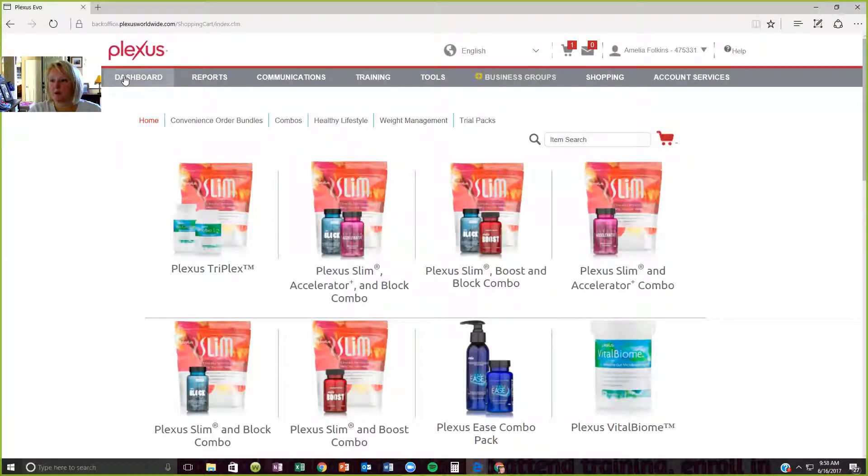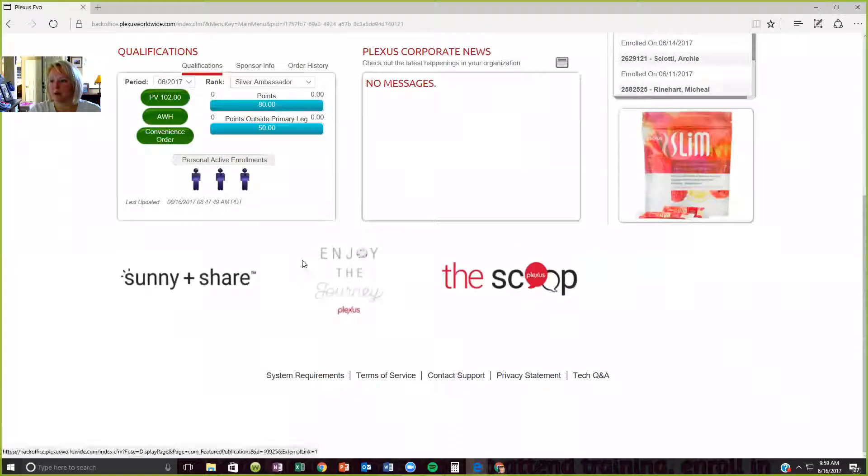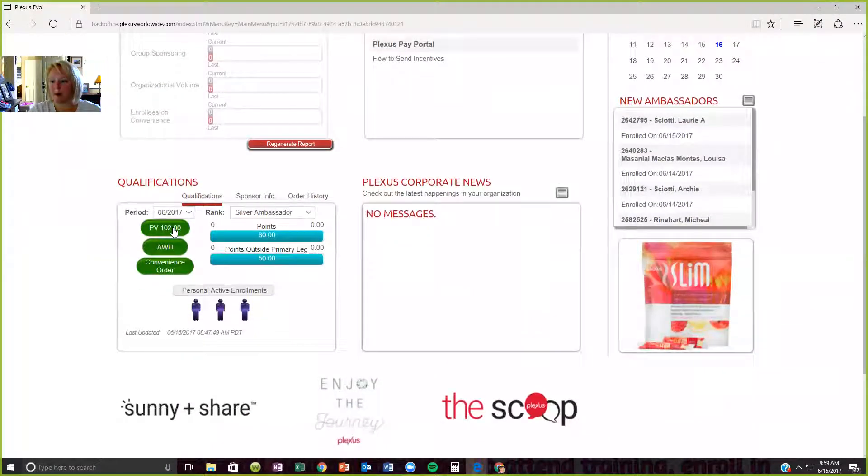Where we want to go — if you go to your dashboard and click Dashboard, this is going to show you an overview of your back office. It's going to show you how much PV you have right now and your convenience order. My convenience order is set up. If I click on that, it's going to tell me I have a current convenience order because it's green and everything looks okay — $105.50.